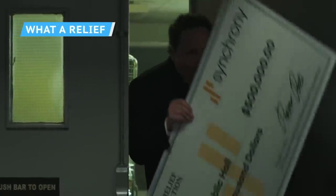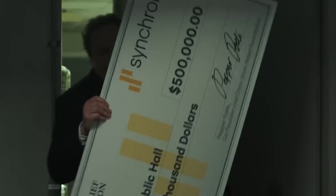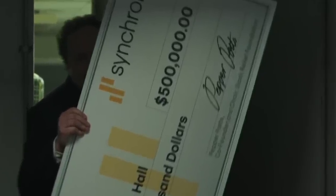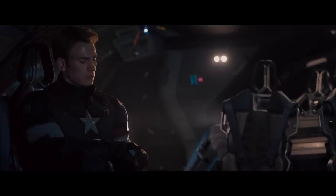Blink and you'll miss it, but the giant novelty check Happy Hogan carries into the back room after the homeless support fundraiser in Far From Home is signed by Pepper Potts. Potts is listed here as the co-founder and chair of the Stark Relief Foundation — which probably sounds familiar if you've rewatched Avengers: Age of Ultron recently. The Stark Relief Foundation — already on the scene.